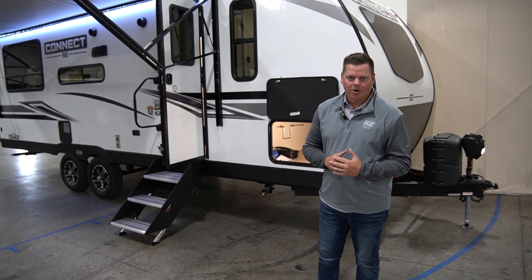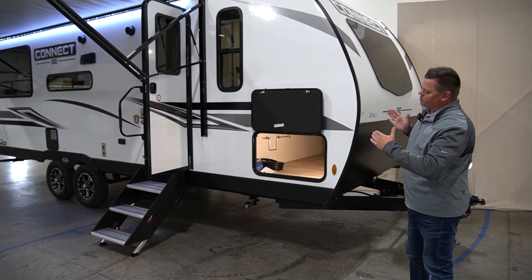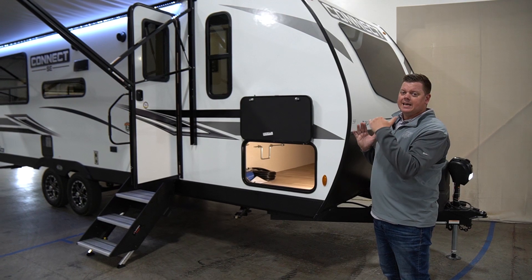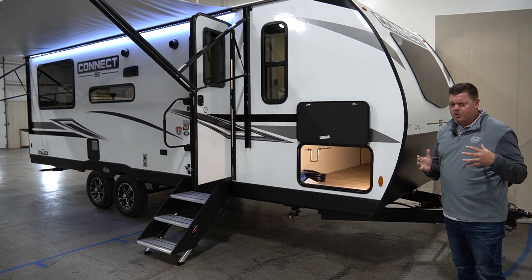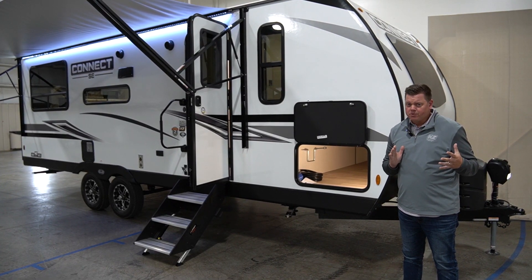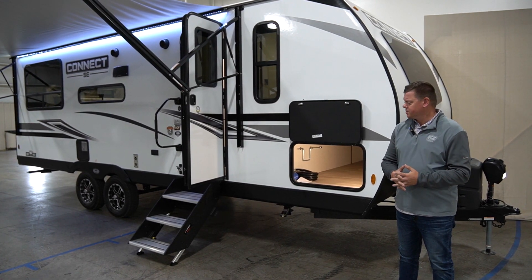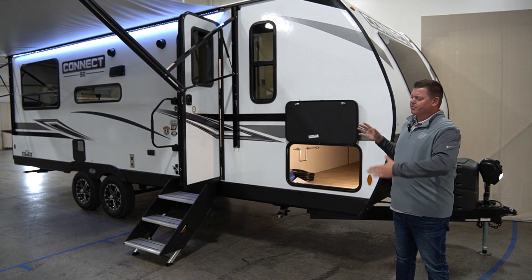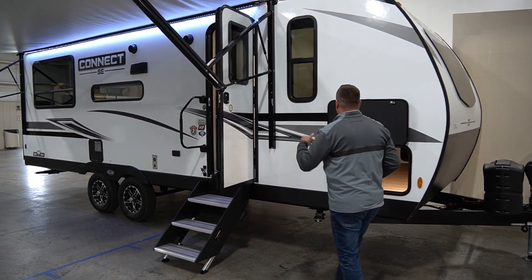Now we're at the outside of the 221RESE, and I just want to show you a few key features. This is a 27-foot hitch-to-bumper unit, which is also about 5,200 pounds dry weight. What's awesome about that is your full-size SUVs are going to be able to tow this, as well as your half-ton truck, which will pull it really easy — and everything mentioned inside and outside is a great value.